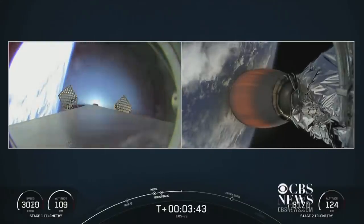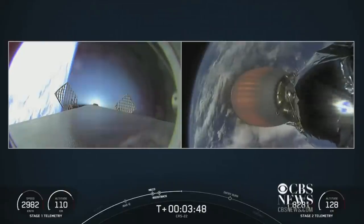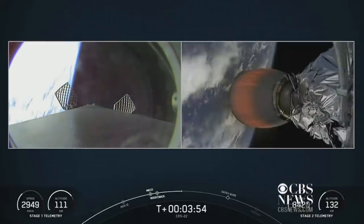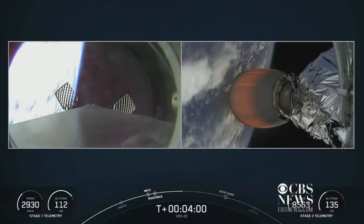On the right-hand side of your screen is the second stage, which is carrying the Dragon spacecraft into orbit. On the left-hand side of your screen you can see Falcon 9's first stage with the grid fins extending. It just completed its boost back burn and is making its way back to our drone ship.